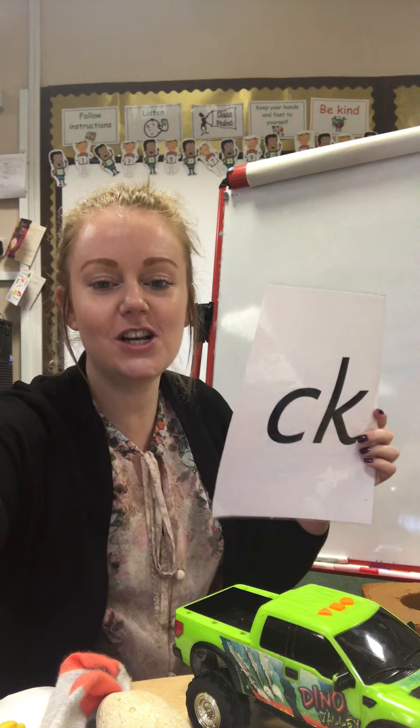I can feel two more things inside this feely bag. This one's rather small — very small, so I might have to bring it really close to the camera. It's a tiny little quack quack — it's a tiny little duck. And when we hear duck, we can hear the k, k sound, our new sound, right at the end of the word. Duck, duck.